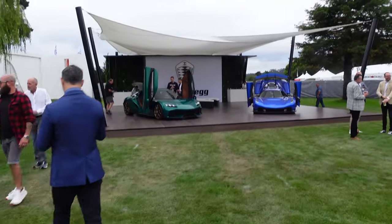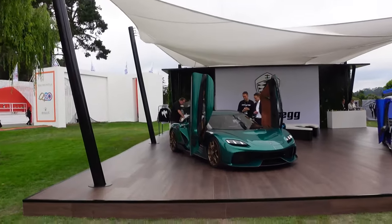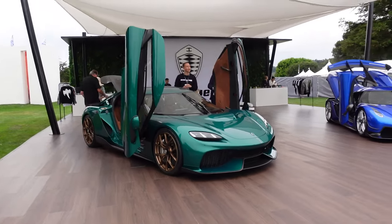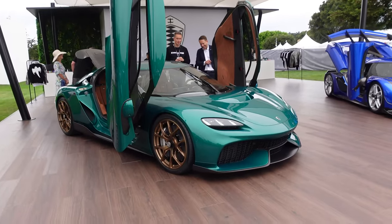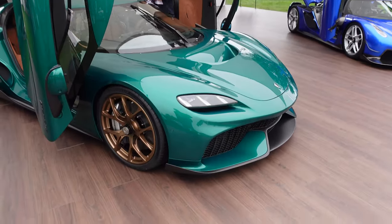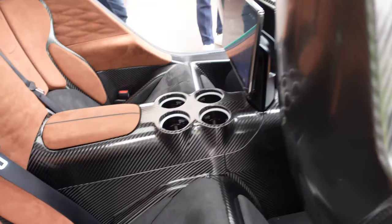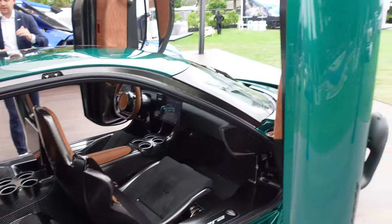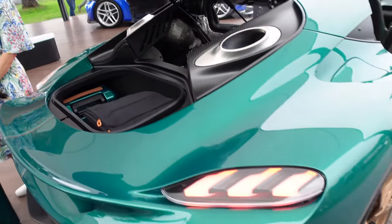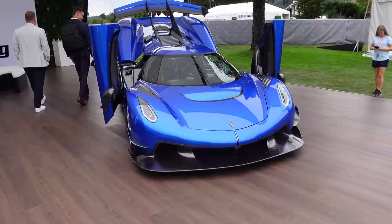Koenigsegg with the Jesko and the Gemera. This one has the V8, which makes it the world's most powerful production car — around 2,300 horsepower. Remember, the Gemera launched with a three-cylinder, but they decided to option the Jesko V8 plus the hybrid. It has like eight cup holders — a hyper GT car. Obviously the Koenigsegg doors go vertical and it is tremendously practical in the back.